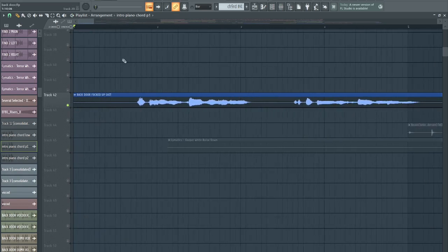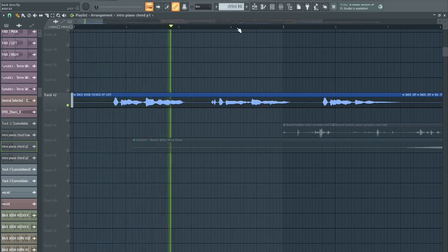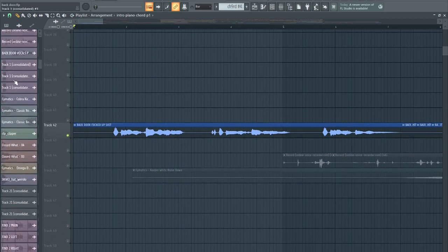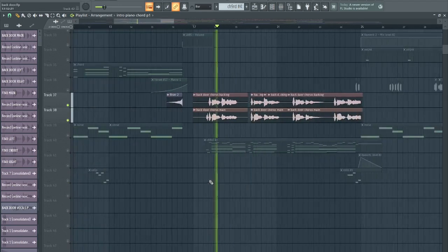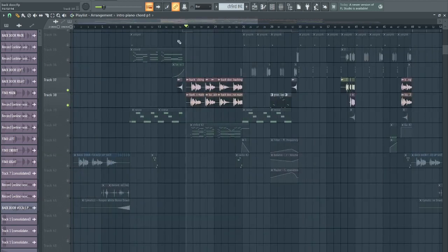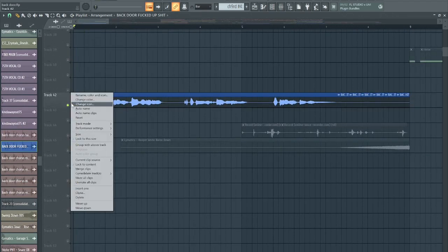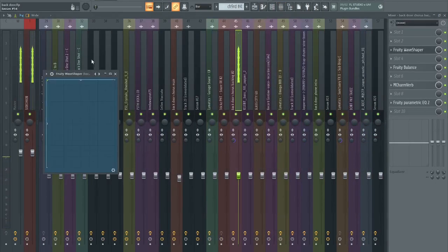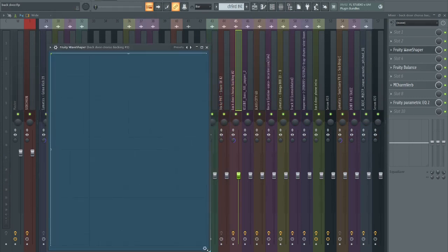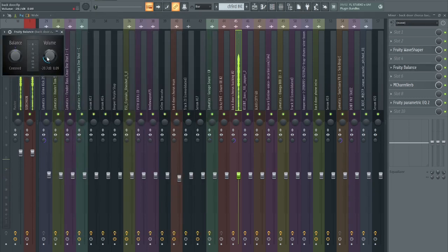Now we're going to get on to the 'Backdoor fucked up,' which is the only thing I could think to call it. This is me singing from the chorus — I resampled that. I left in the background noise and just cooked it. I put that in the microwave with metal tinfoil — the audio equivalent. Then we turned it down 20 decibels.